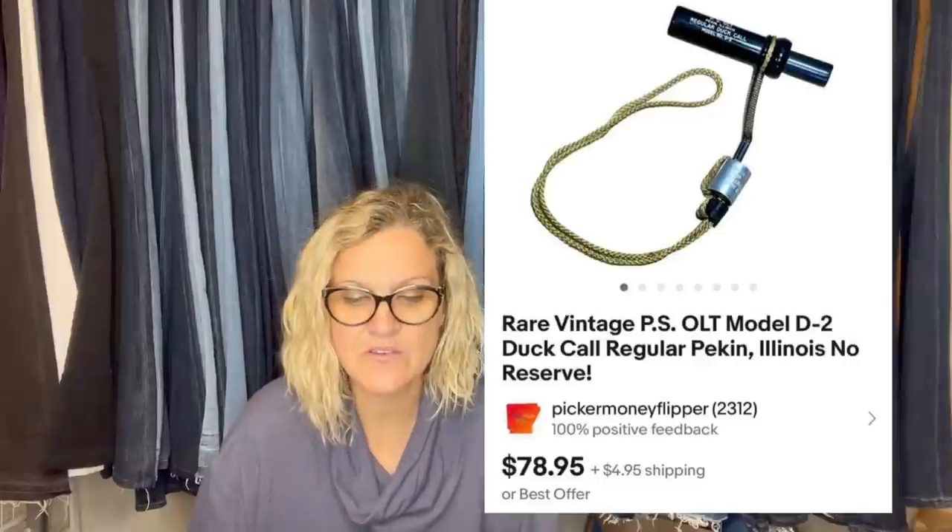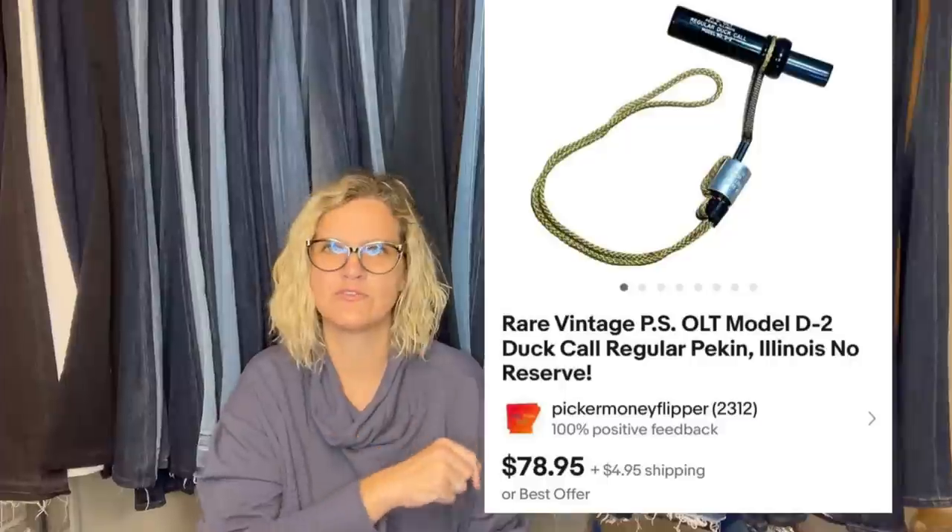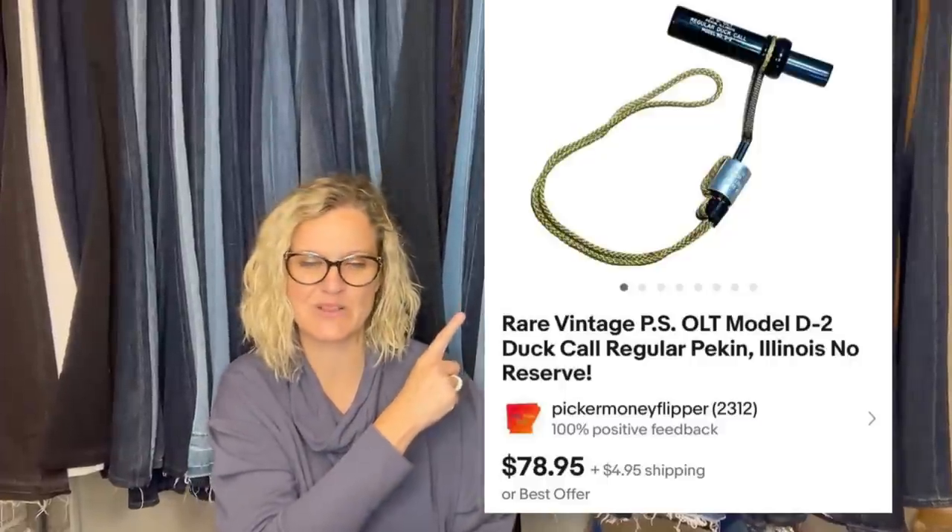This one is also from Picker Money Flipper. She paid $0.50 at a yard sale and sold for $78.95 plus shipping. It is a rare vintage PSOLT Model D-2 duck call from Pekin, Illinois — no reserve auction. This is what it looks like. $78.95 on that one.